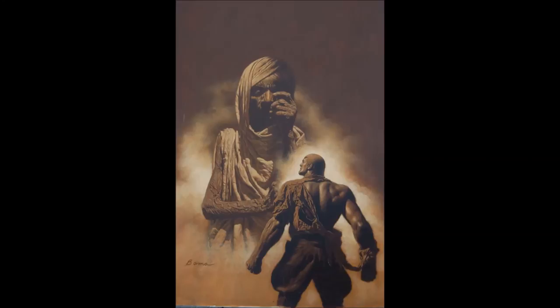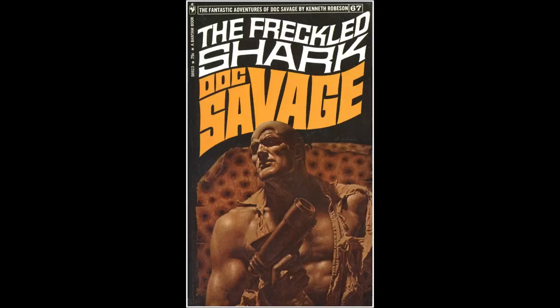Behind Rennie came William Harper Littlejohn, very tall, very gaunt. Johnny wore glasses with a peculiarly thick lens over the left eye. He looked like a half-starved, studious scientist. He was probably one of the greatest living experts on geology and archaeology. Next was Major Thomas J. Roberts, dubbed Long Tom. Long Tom was the physical weakling in the crowd — thin, not very tall, and with none too healthy appearing skin. He was a wizard with electricity.